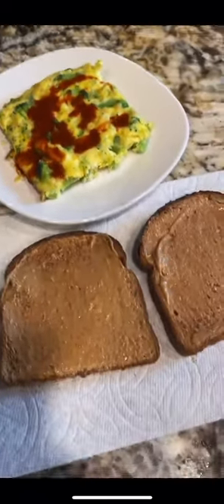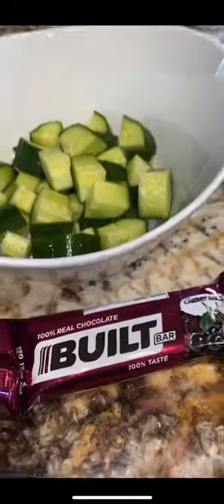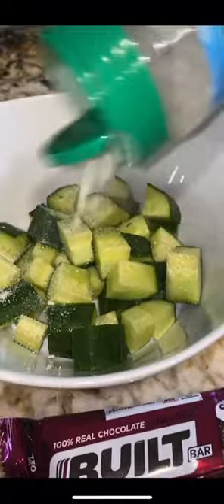Breakfast is a veggie scramble: broccoli, eggs, a little bit of cheese, hot sauce, and two pieces of toast with some peanut butter. Morning snack is a Built Bar and some cucumbers. I always try to get in a protein at every snack or meal.